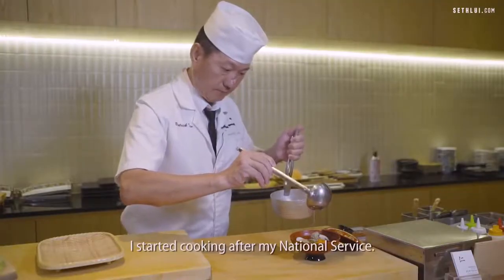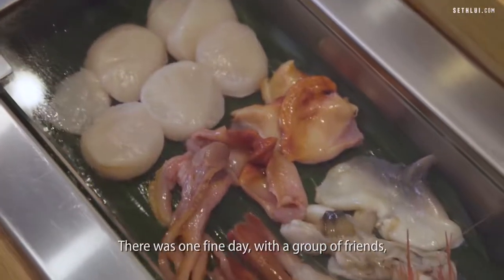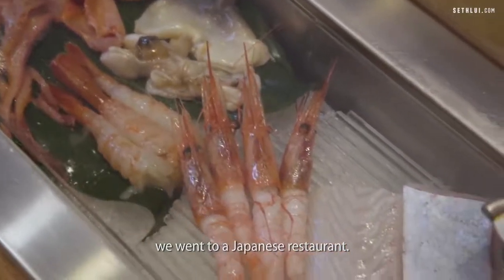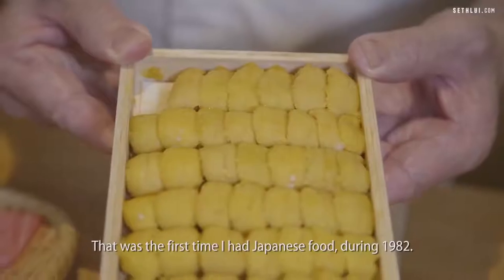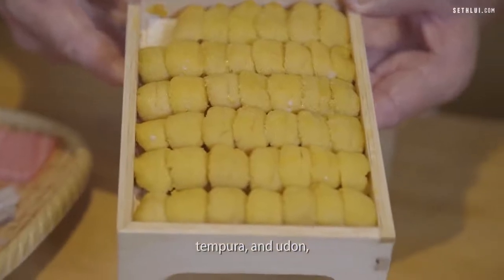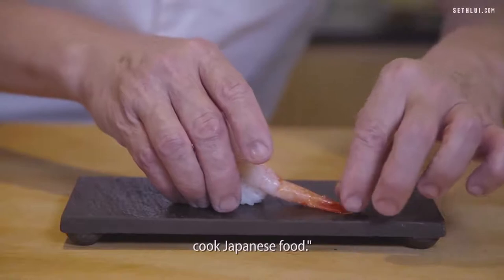I started cooking after my national service. There was one fine day, we went with a friend to one of the Japanese restaurants. That was the first time I had Japanese food, back in 1982. When I started having the hamachi sashimi, tempura and udon, I liked it very much. So I told myself I want to learn how to cook Japanese food.